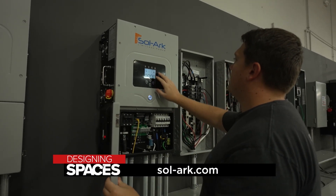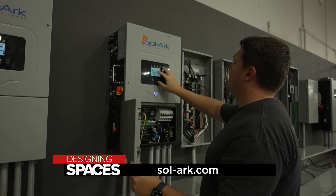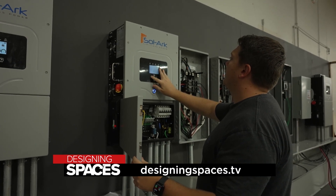To find out more about Sol-Ark, visit Sol-Ark.com and DesigningSpaces.tv.